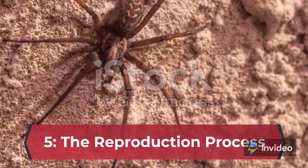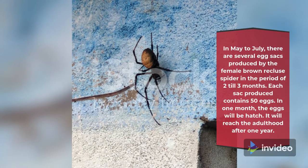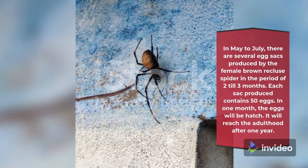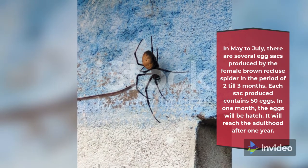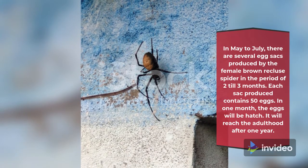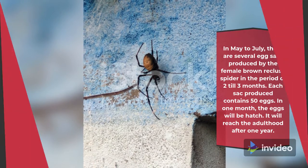Fact 5: The Reproduction Process. From May to July, several egg sacs are produced by the female brown recluse spider over a period of 2 to 3 months. Each sac contains 50 eggs. In one month, the eggs will be hatched, and the spider will reach adulthood after one year.